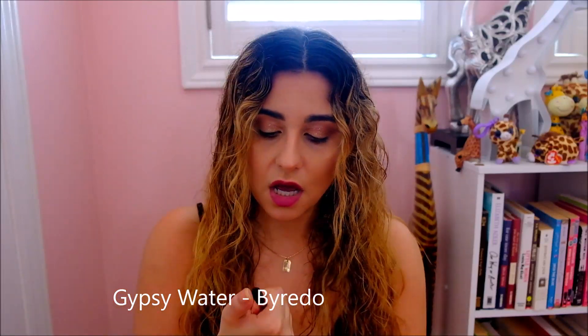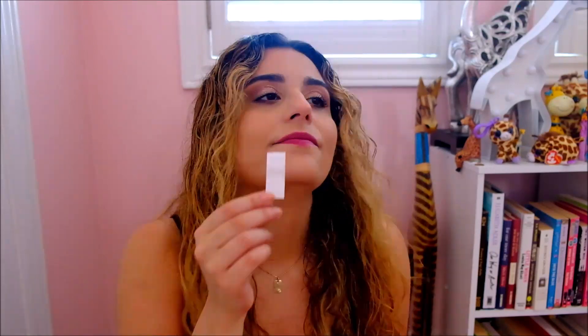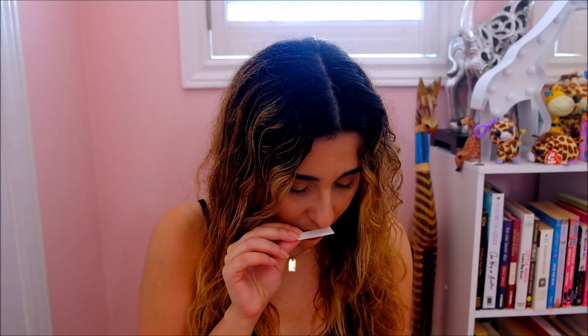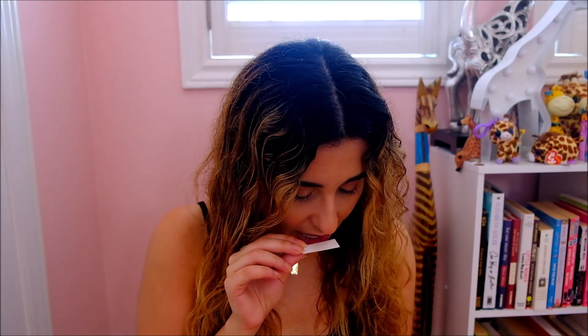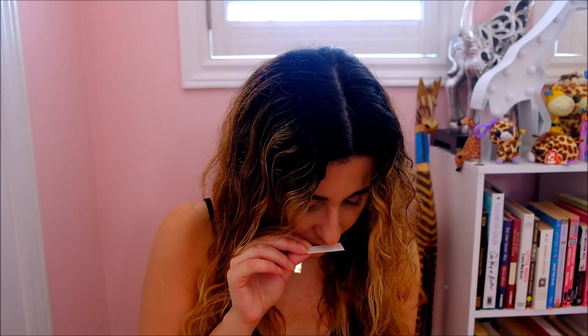We've got Gypsy Water, which before I got all these Byredo samples was the one everyone was talking about — the one I kept seeing reviews of online. Tiffany D, Makeup by Tiffany D, had bought it and really liked it; it was getting a lot of hype. Part of it is because the name Gypsy Water is just really intriguing — you can't really imagine what it's going to smell like. The notes for this one are bergamot, lemon, pepper, juniper, incense, pine, orris root, amber, sandalwood, and some vanilla.